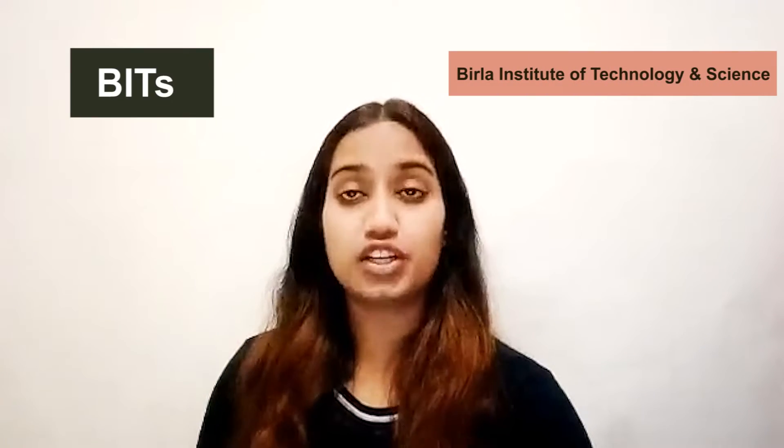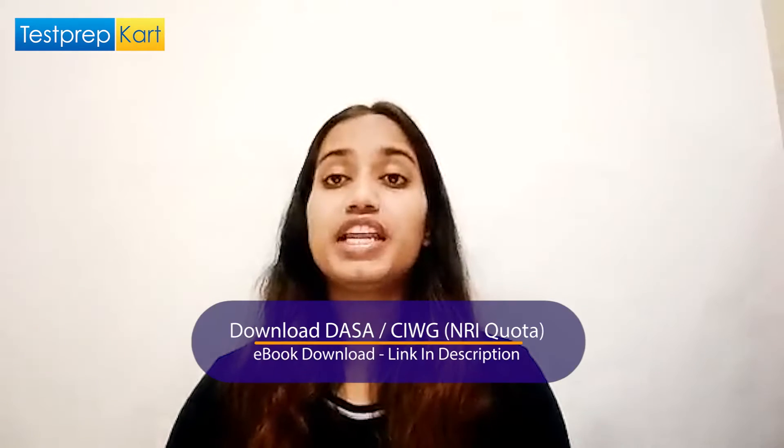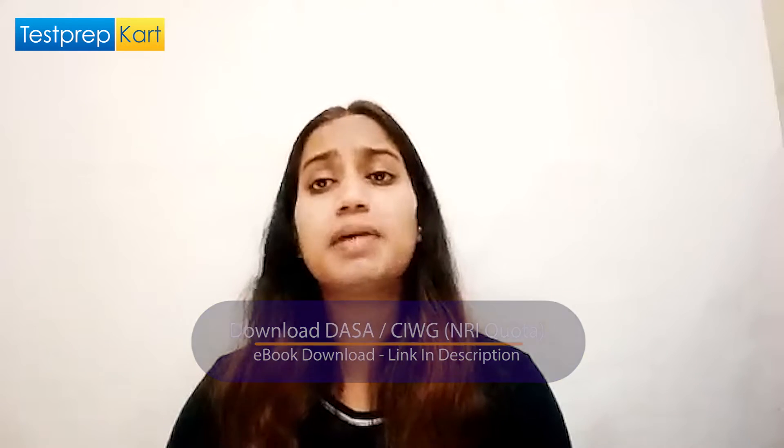Talking about BITS — Birla Institute of Technology and Science — it is one of the premier engineering colleges in India. Though it is a private deemed-to-be university, its position in NIRF 2020 rankings was 30th. Some aspirants even leave their seats at NITs and IITs to get admission in BITS, which tells you the standards set by this institution. It attracts students from all across the world.